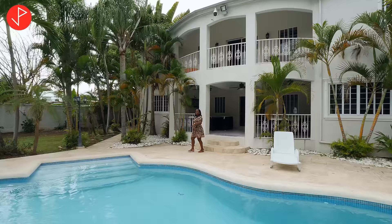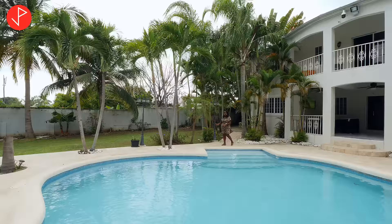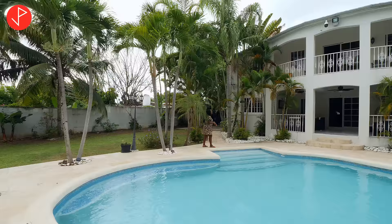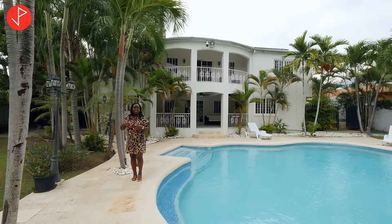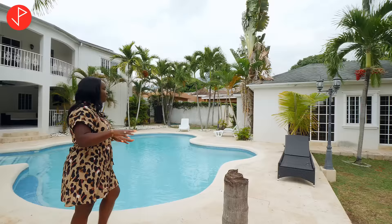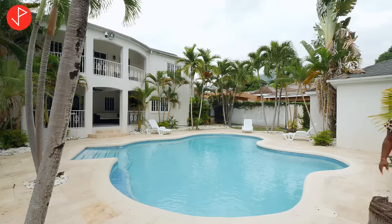Now we're heading to the pool deck area. We have travertine tiles here, surrounded by mature palm trees, and a really nice view of the house itself. It's cool and windy — you can see the trees shaking. There's a lot of space to lounge and host events. The green space is really nice.